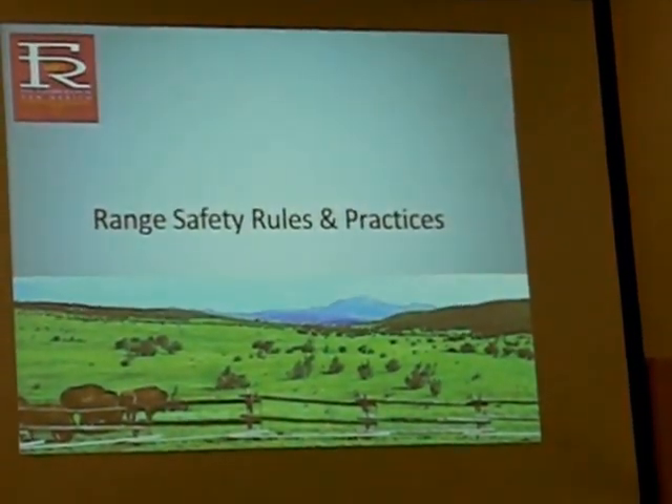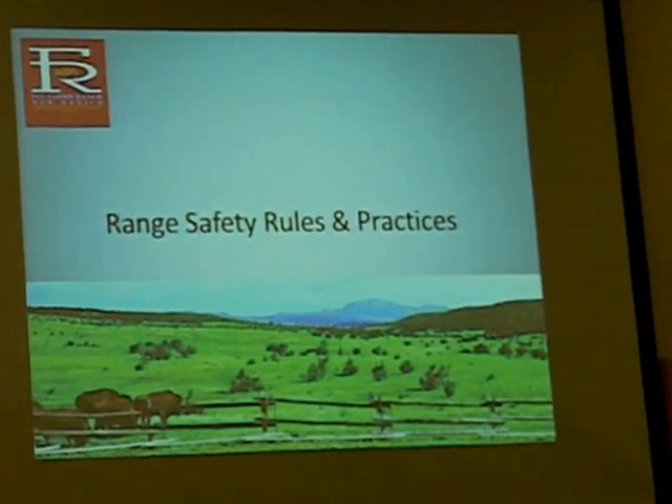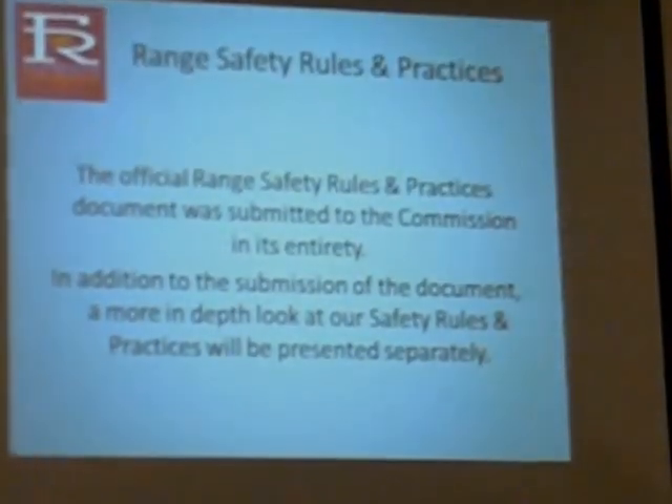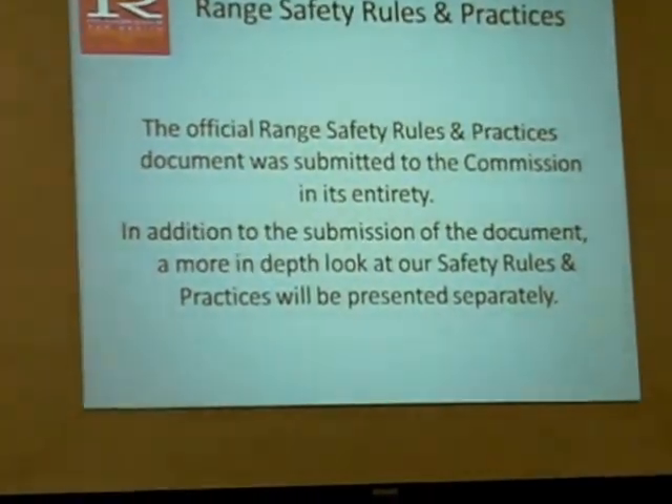For the range safety rules and practices, we're under section 8 now of your binders. The rules and practices, and we'll also go over the ballistics survey that we did as well as the survey report. The official range safety rules and practices document was submitted in its entirety to the commission. In addition to that submission, we're going to take a more in-depth look at our safety rules and practices and apply them.